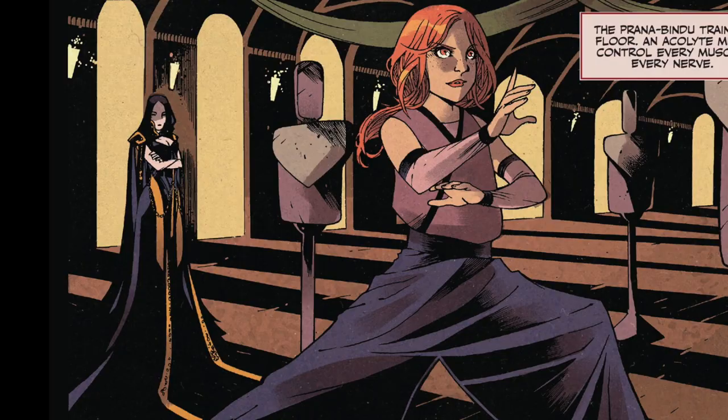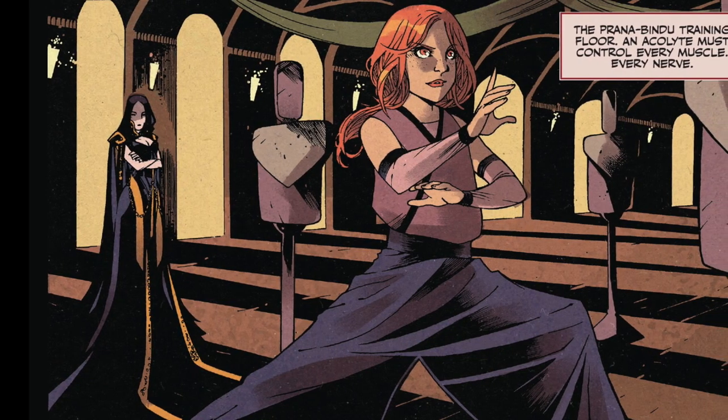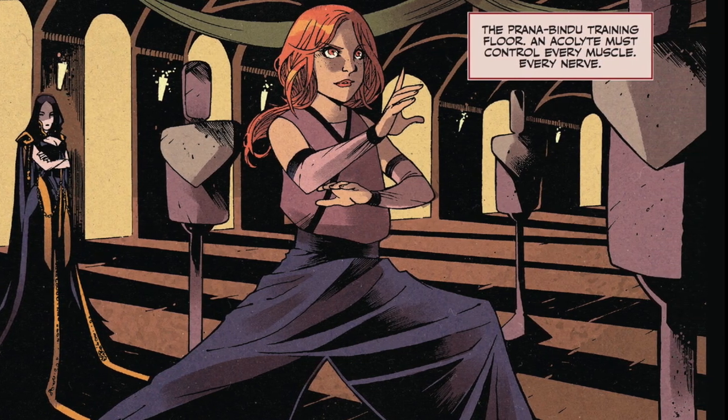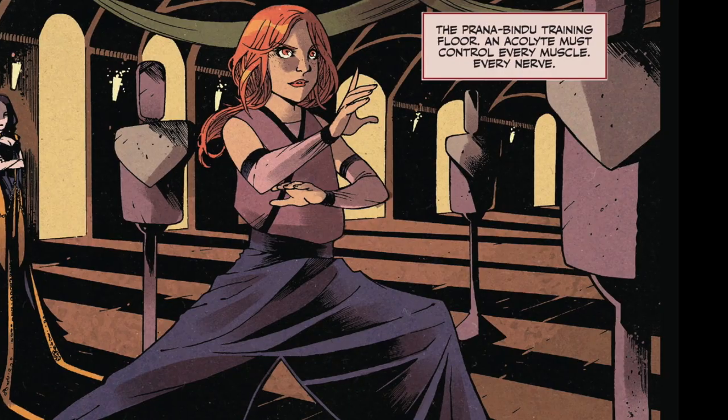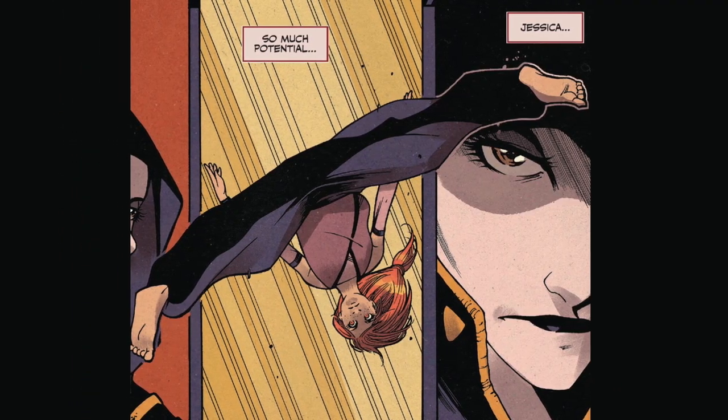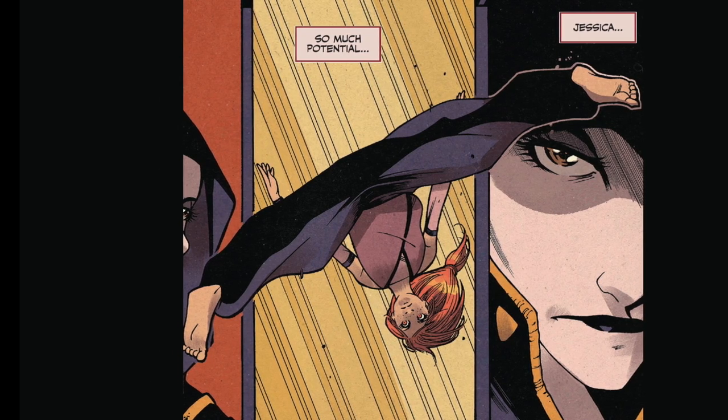It was nice to see Jessica finally showing up in these prequel comics, and she gets a nice introduction. I like the choice of having her train as Mohiam talks about how important she is to the sisterhood, because it makes an otherwise mundane section very dynamic.